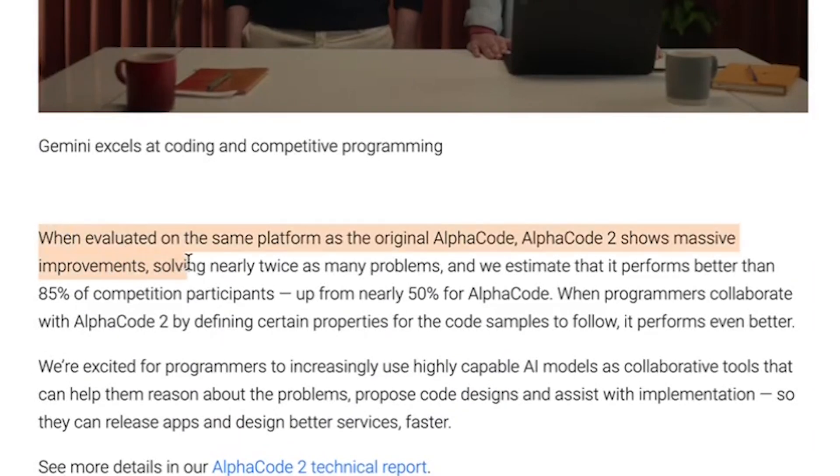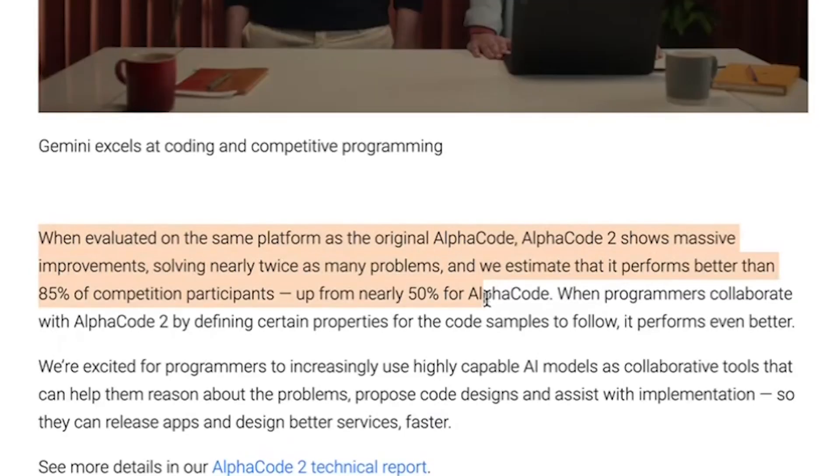One of my favorite things Gemini is able to do, other than taking multimodal inputs, is that it is very good at reasoning and can do crazy stuff like competitive programming. When evaluated on the same platform as the original AlphaCode — the already existing model from Google which was performing really well on competitive programming — AlphaCode2, which uses Gemini, shows massive improvements, solving nearly twice as many problems, and is estimated to perform better than 85% of competition participants. Competitive programming involves understanding logic, mathematics, and then writing code from that logic.